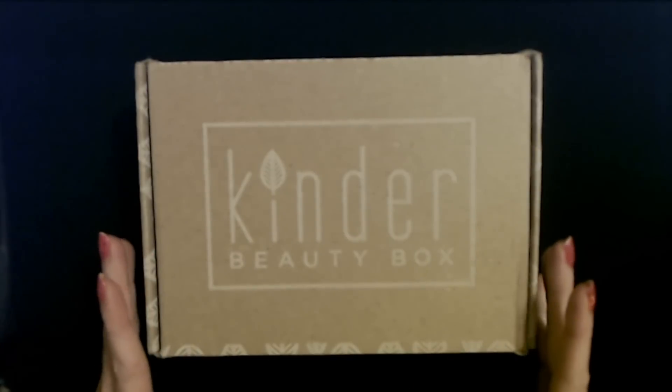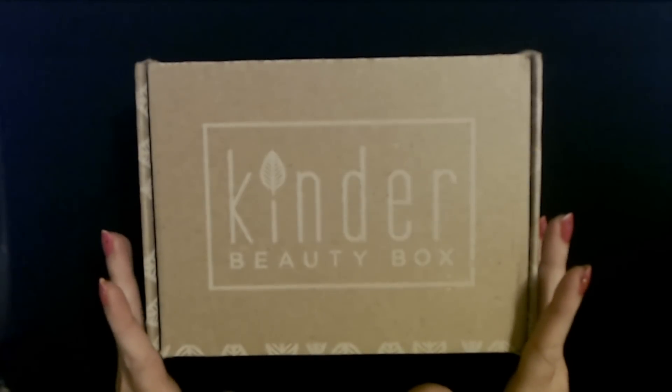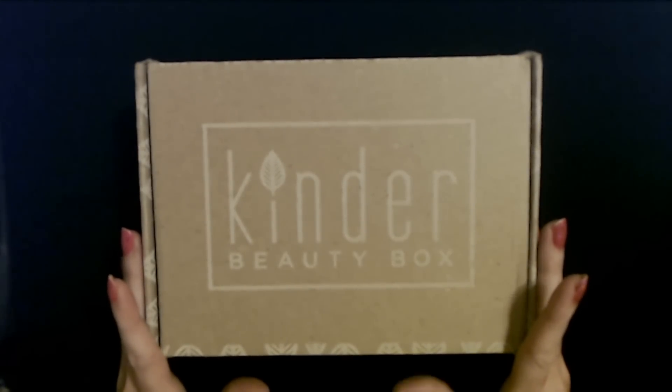They don't pay me or compensate me in any way, so I give you my honest opinion of the products in these boxes.